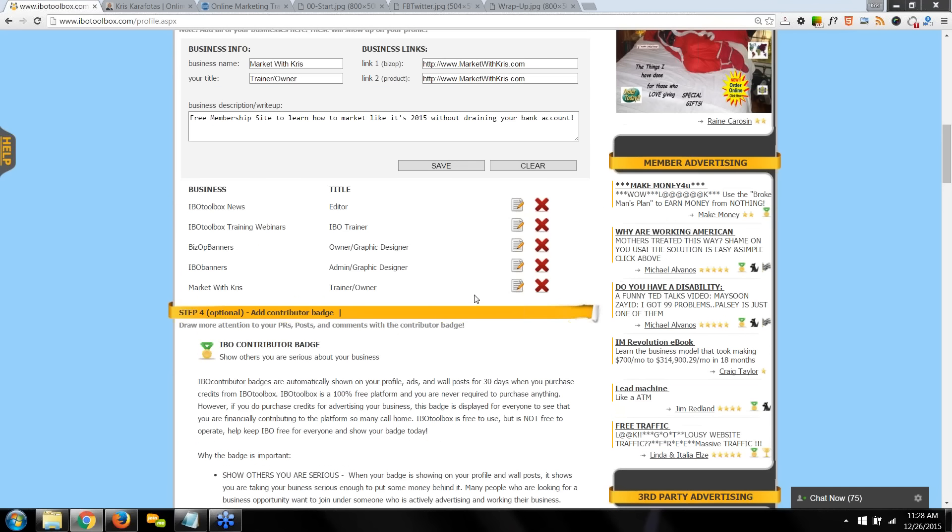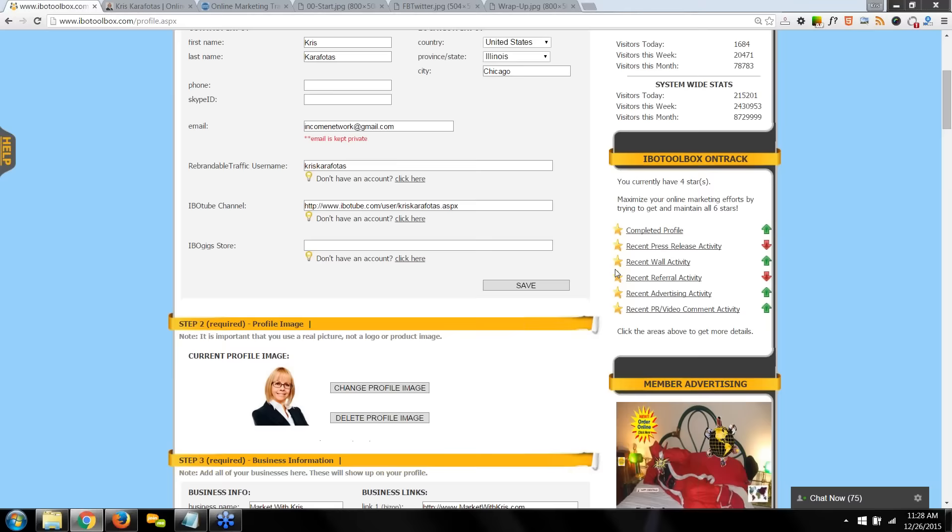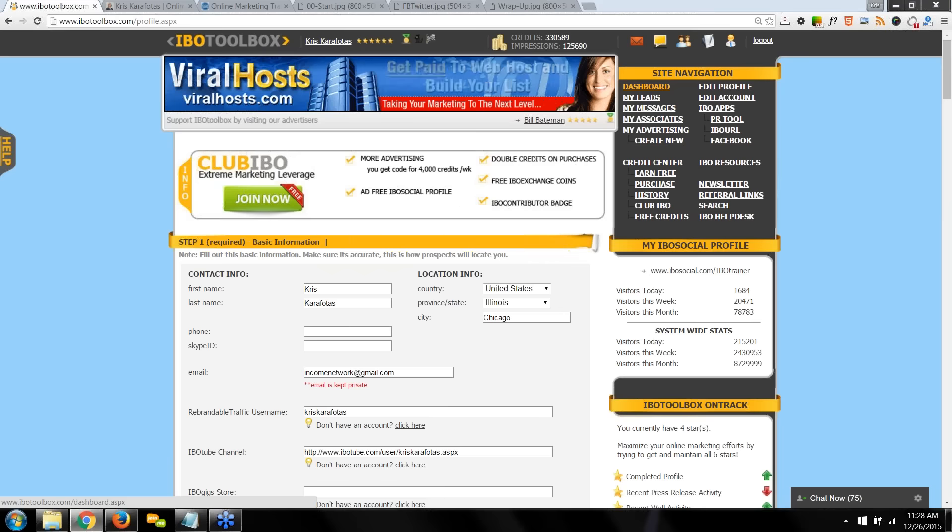Now we're not going to stop there, but if you do, go click on Dashboard — you need to do that to get your 500 advertising credits. That's what you get when you complete your profile: 500 advertising credits. IBO Toolbox knows you've completed your profile only when you return to the dashboard. If you've referred someone to IBO, make sure you get with those new referrals and tell them to return to the dashboard so they get their advertising credits and you get your referral credits. Lead them to the webinars and I'll help train them for you.